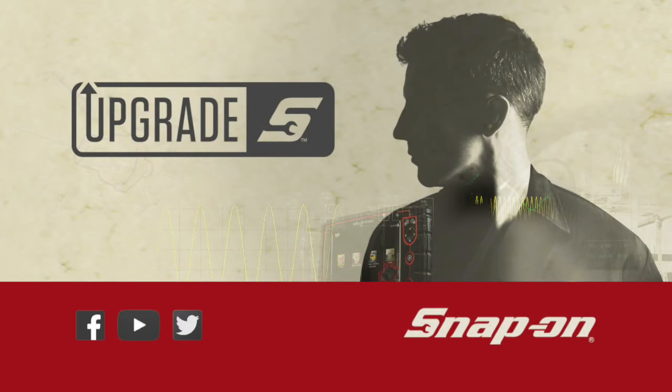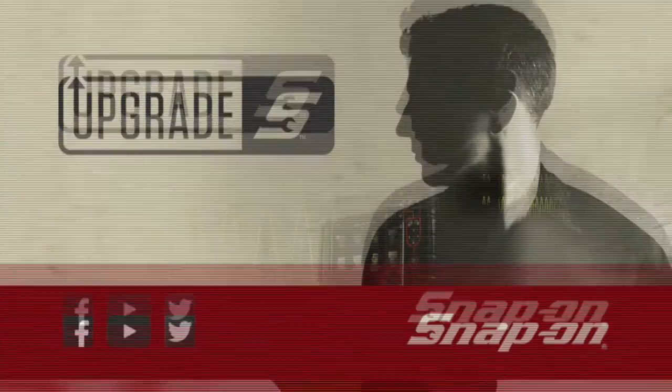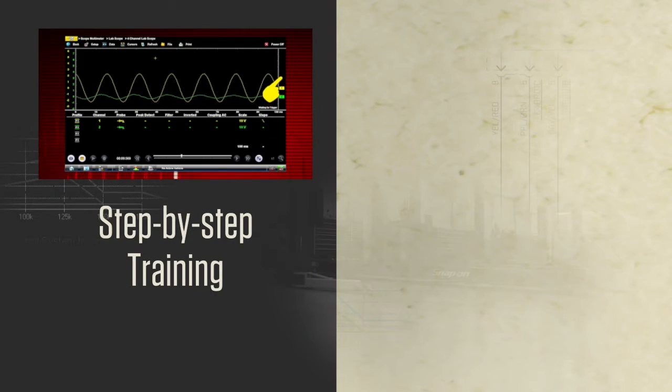Get day-one performance from your diagnostic tool every day with a Snap-on software — whoa, wait, I almost forgot about the training! Do you know about the free training? Snap-on has step-by-step videos that show you what functions your tool has.